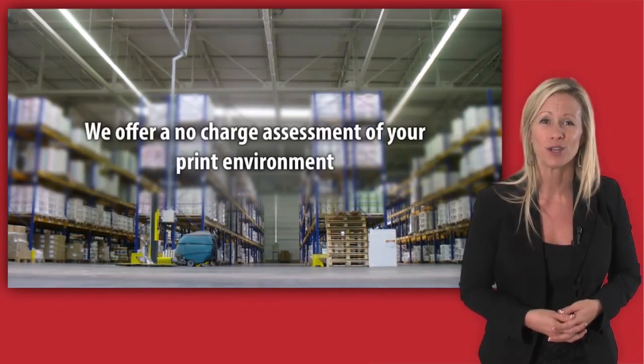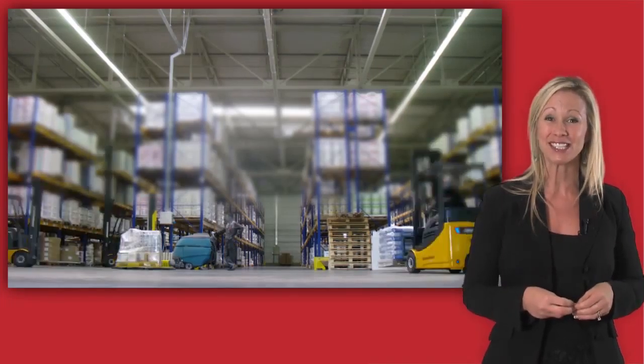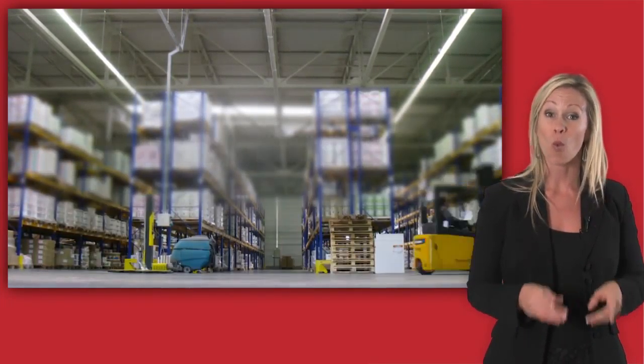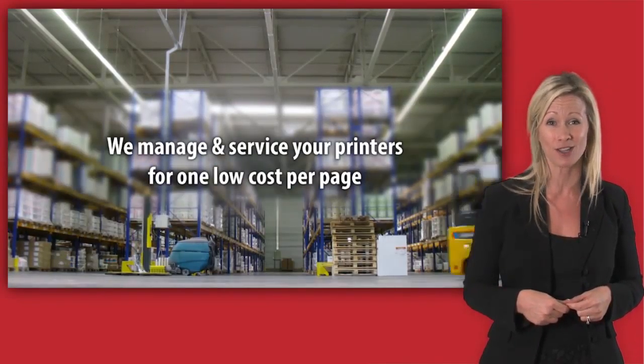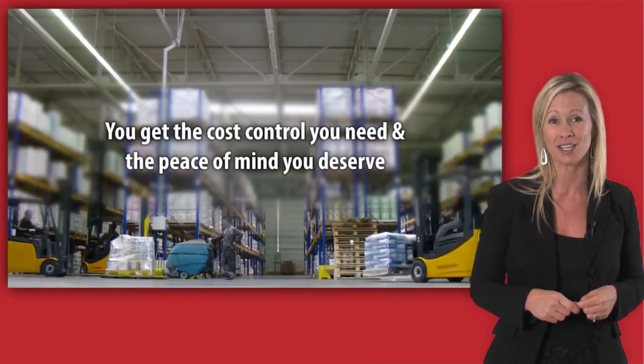Want to know more? We offer a no-charge assessment of your print environment and show you exactly where you can save time, money, and energy with a greener print strategy — one where we manage and service your printers for one low cost per page. You get the cost control you need and the peace of mind you deserve.